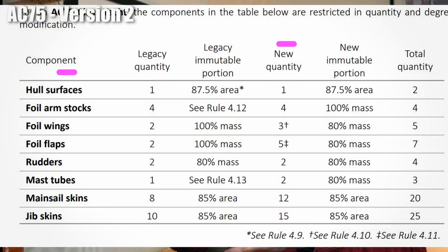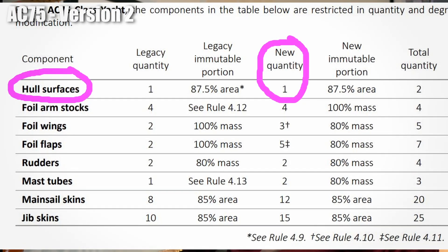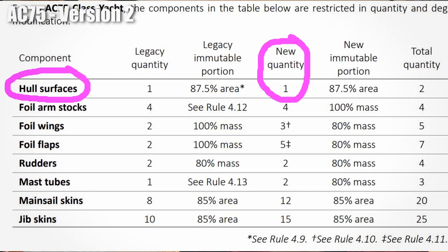What I find really fascinating about this rule and these boats — and it goes some way to explain why there's so many boats — is actually what you're not allowed to build. You're only allowed to build one hull. So that means essentially a billion-dollar game of rock paper scissors is happening, with every team battling to be the last to reveal their hand.